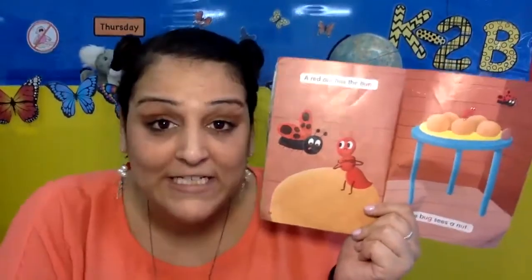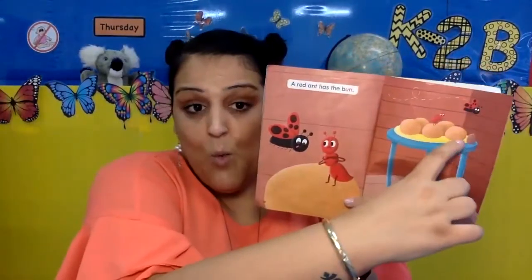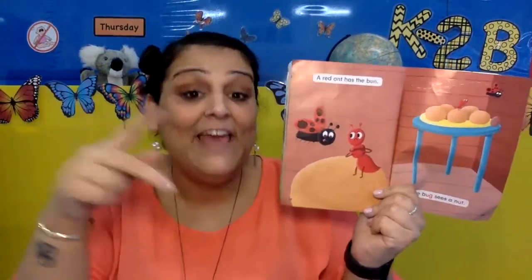Here we go. How many buns do you see? How many buns? One, two, three, four, five. I see five buns.